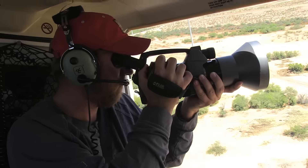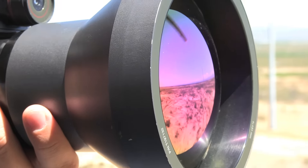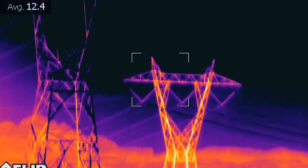Infrared cameras detect hot spots using thermal technologies, kind of like what you see in the movie Predator — how the alien sees. That's what we see when we're out looking at the power lines. It really shows us where the problems are on our equipment.